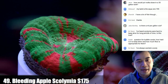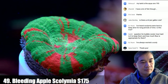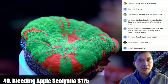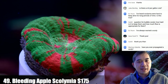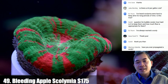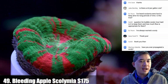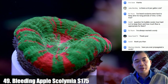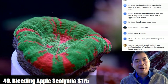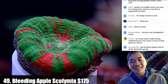Coral number forty-nine is a bleeding apple scoly — I'll be surprised if this one doesn't sell. We've been growing it under T5 for a long time and it has vibrant color. On propagating sculies: it's really risky — even if they survive the cutting you end up with two semi-circles that almost never regain their full round shape. Even if you get a regular scoly that isn't quite round it'll have a hard time selling — the market has clearly spoken, they want round sculies.